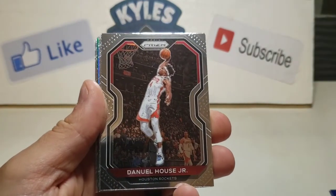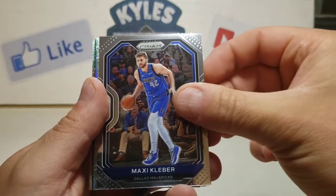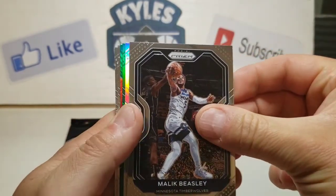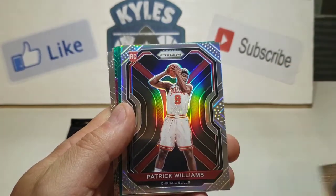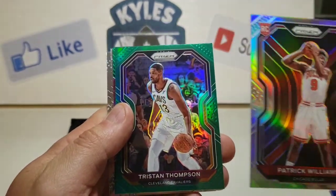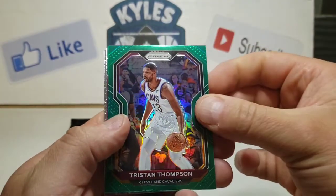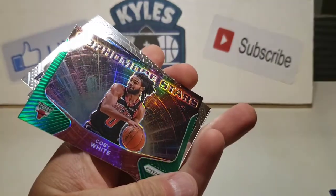Got a Daniel House Jr., Maxi Kleber for the Mavericks, Jarrett Allen, and a Malik Beasley. We have our silver coming up — and it is a red silver Patrick Williams. That is not a bad one there. Followed by Tristan Thompson as our green. That's a nice, solid pull there — a silver Patrick Williams. And we also got a green Tristan Thompson as well as a green Dominant Stars Coby White.